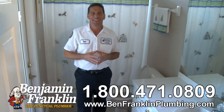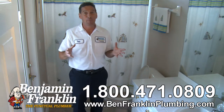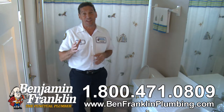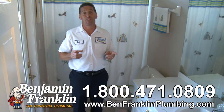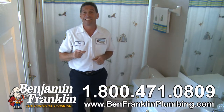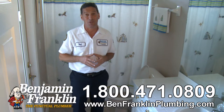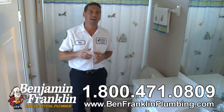Welcome to Ben TV. This is Ben from Benjamin Franklin Plumbing. It's happened to everyone — a stopped-up toilet. It's easy for that simple clog to become a very big problem, especially if that toilet overflows, leaving you with a big mess and in some cases water damage. Today I'm going to share with you four steps to unclog that toilet before it becomes a significant issue.